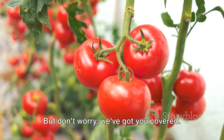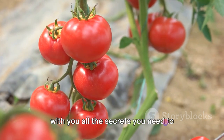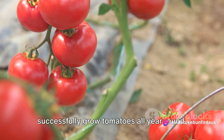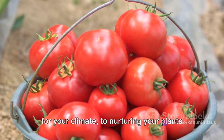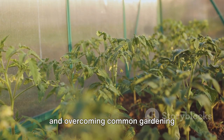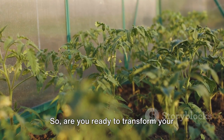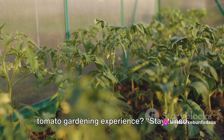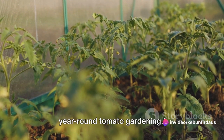But don't worry, we've got you covered. In the upcoming scenes, we'll be sharing with you all the secrets you need to successfully grow tomatoes all year round. From choosing the right tomato variety for your climate, to nurturing your plants and overcoming common gardening challenges — stay tuned as we delve into the secrets of successful year-round tomato gardening.